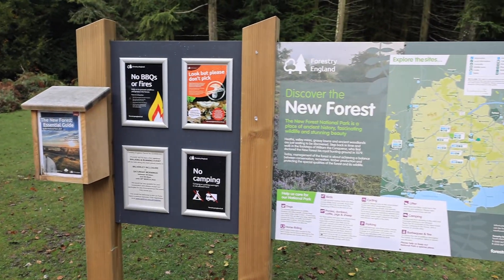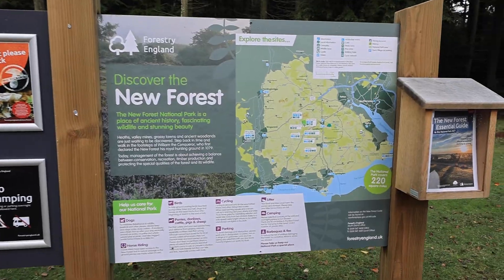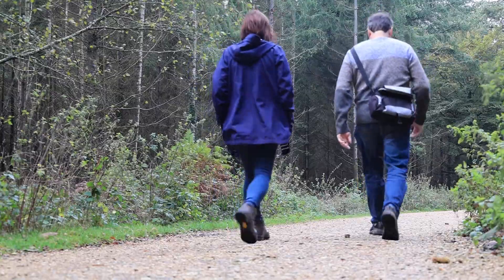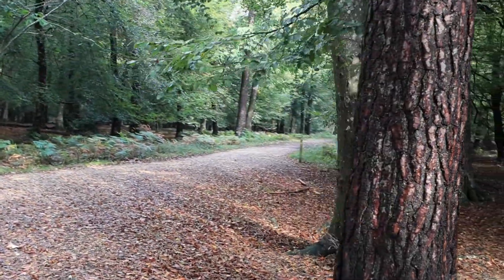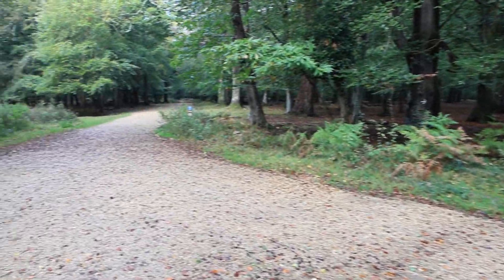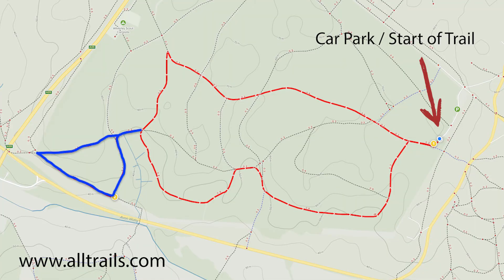The walk is 3.3 miles — easy peasy! Just look out for the information sign; the gate to the start of the walk is just to the left of it. Once through the gate, the path or trail is nice and wide, mainly consisting of hard compact gravel, easy to walk and pretty good for bikes too. Here is a map of the actual trail courtesy of AllTrails.com; the whole walk is about three and a half miles.